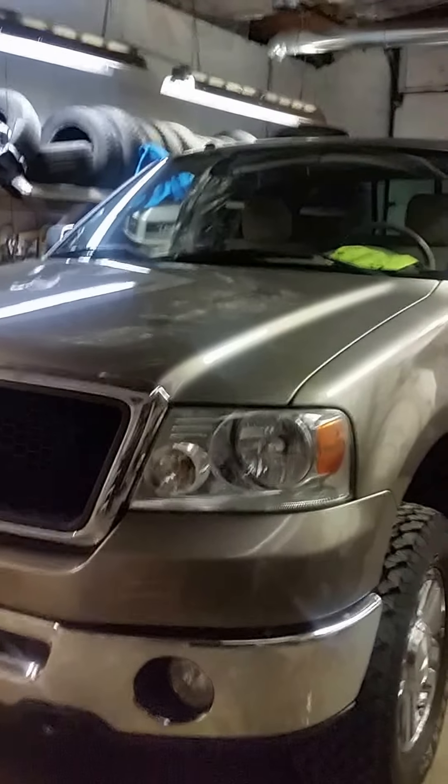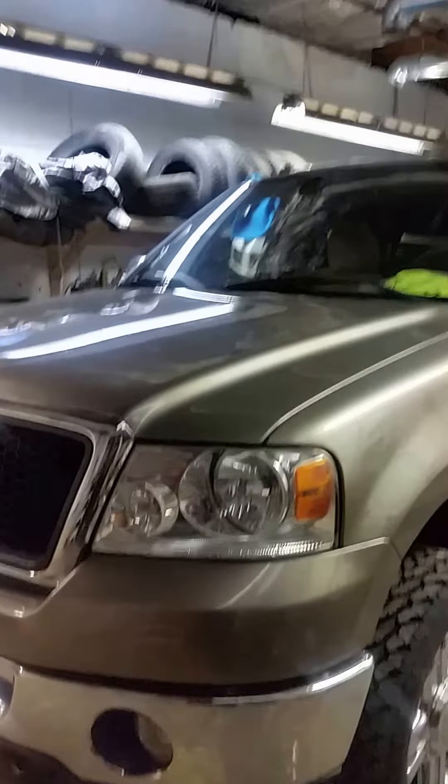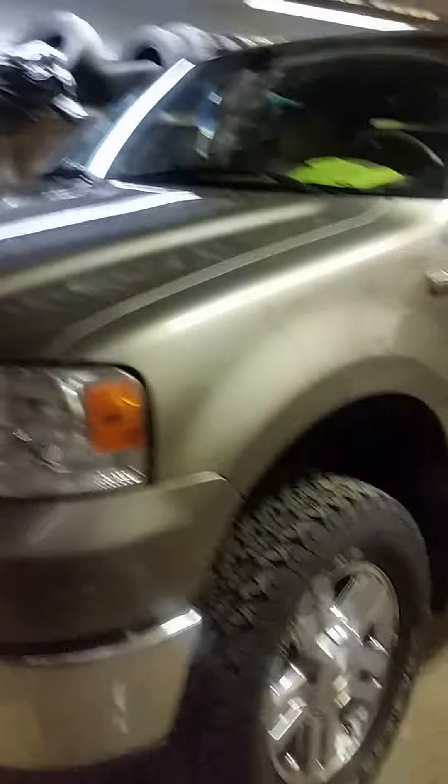Here we have an '06 Ford F-150 Quad Cab, XLT, 87,000 miles, new rubber, been gone through, no rust, ready for delivery. Let's check it out.